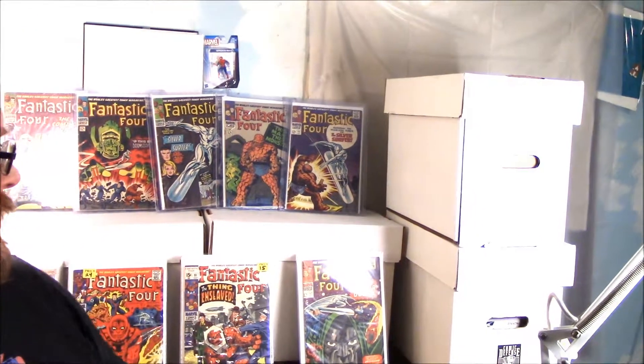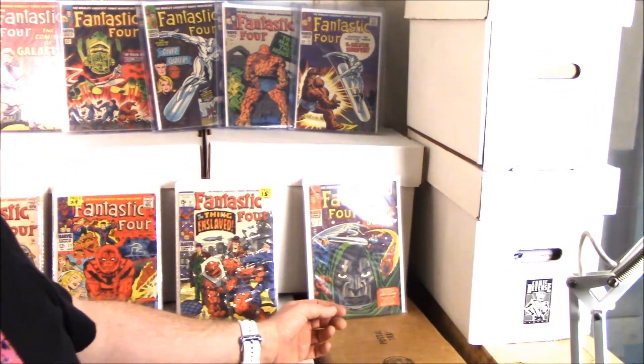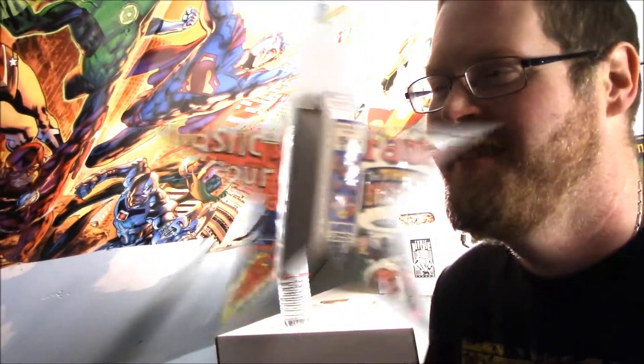Hi, I'm Chris, welcome to the Comic Lounge. We're gonna do a video here on some Fantastic Fours from Adam's and my own collection, just some interesting ones. We got behind me here some are Adam's, some are mine. Why don't we start off with yours, Adam, and you can show us some of your issues, and then I'll show you some of mine. Sounds good, let's do this.